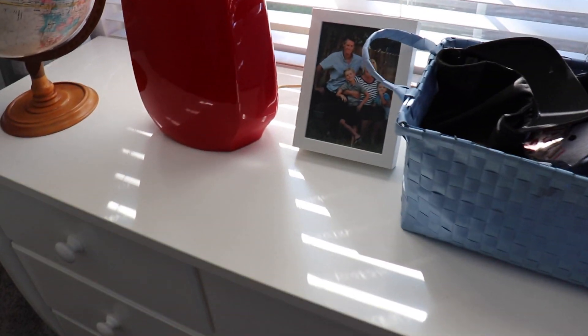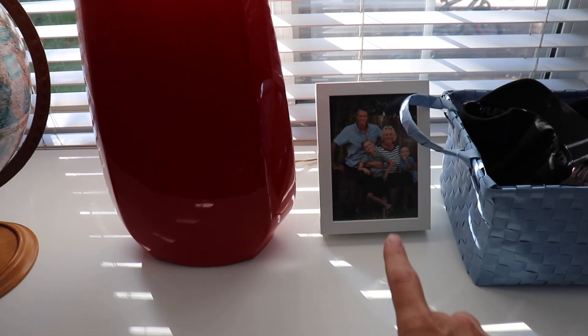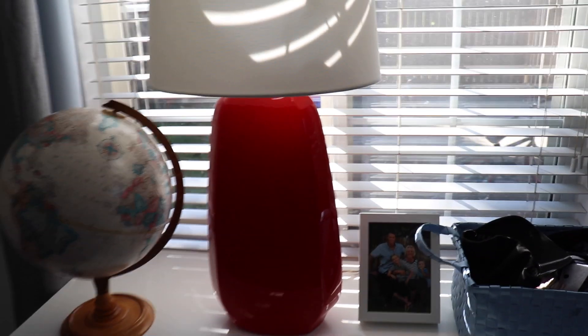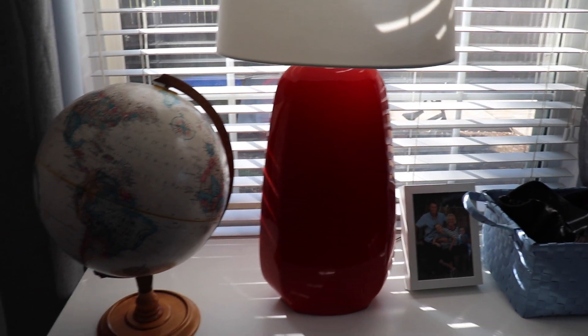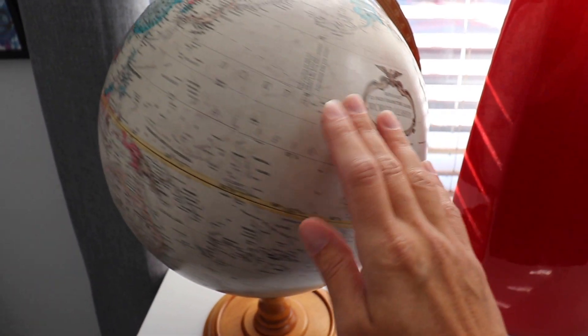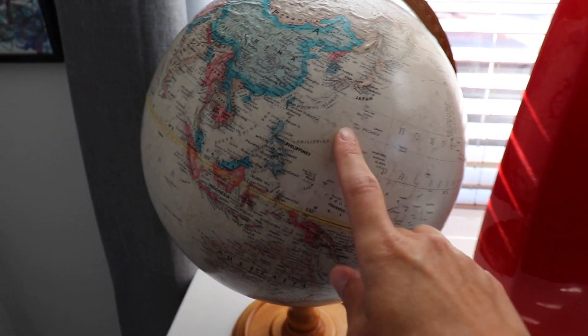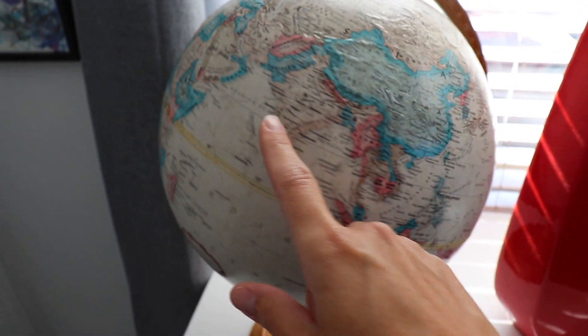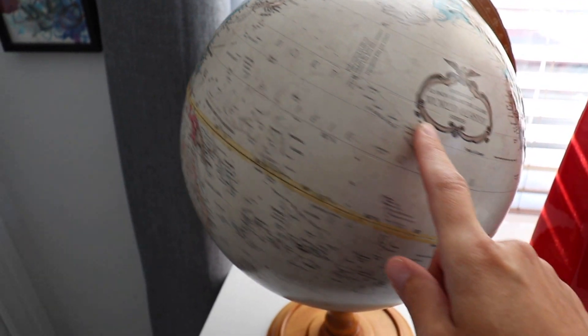On top of the dresser we have a basket of hats and sunglasses for the boys since it's still summertime. Then we have a new photo we just took with their Nana, a lamp because there's no lighting in this room, and I keep this globe here — it was my grandpa's globe. Every night we actually take it over to the boys and talk about where everything is in the world.